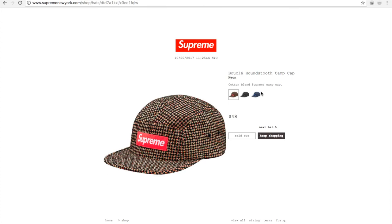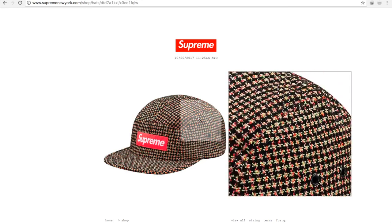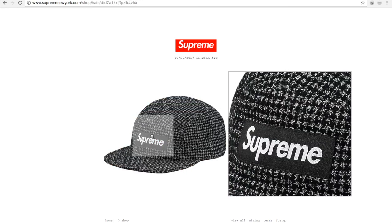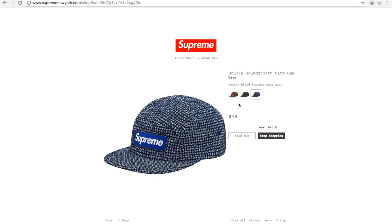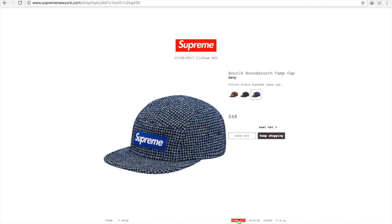And they have this boucle houndstooth camp cap in neon color, black — looks almost like a checker style — and navy, for $48 bucks. All of them are sold out.